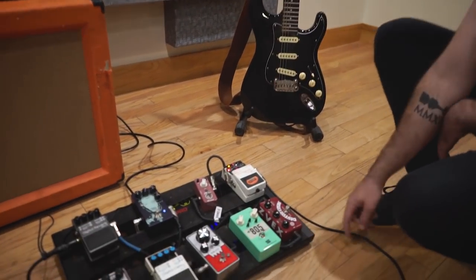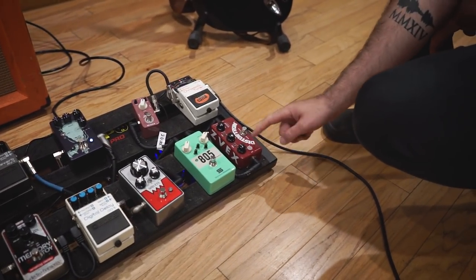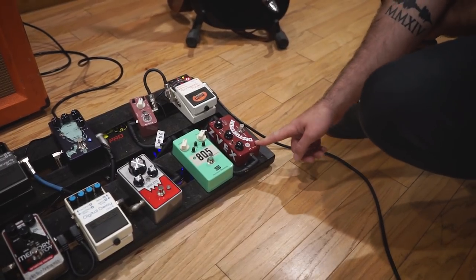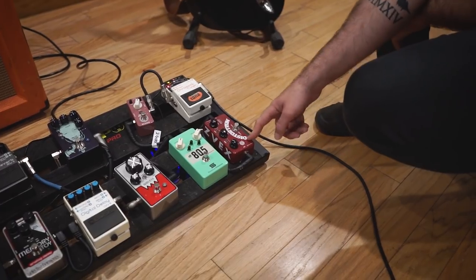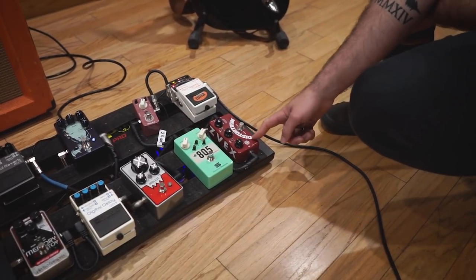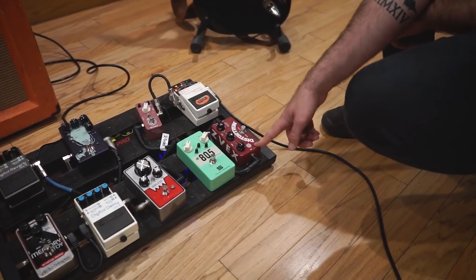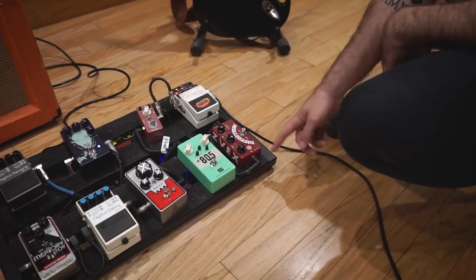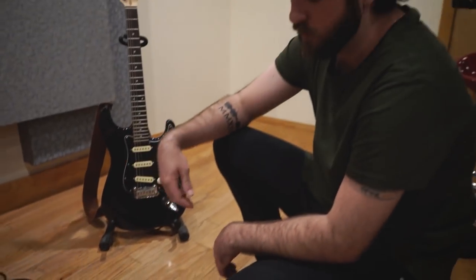I use it on a lot of leads just to give them a big epic feeling. From there I'm using the Z-Vex Distortron, but I don't really use it as a distortion pedal. I use it as a dirty boost to give the signal some push and give it a little bit of crunch. This is my always-on pedal — I never turn it off. That's my main clean sound. It's a little bit dirty, but if I'm not digging into the strings, it cleans up nice too.